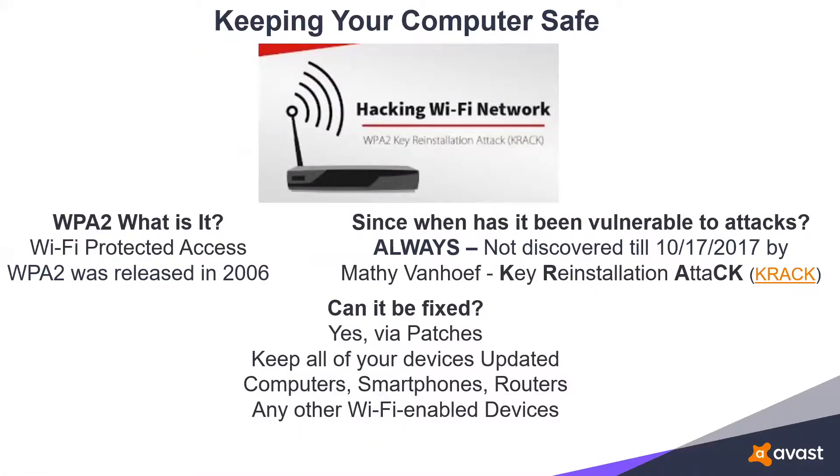One more bit of bad news: WPA2, which is used to encrypt anything and everything connected to Wi-Fi, turns out it has never been safe. It didn't matter until October of last year, but back then somebody figured out how to use that vulnerability against us. The only way to fix this is to update all devices that use Wi-Fi — your computer, your smartphones, your routers, and any smart devices. Everything needs to be up to date. If it's not, you are vulnerable.